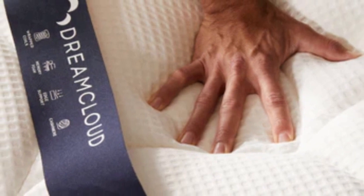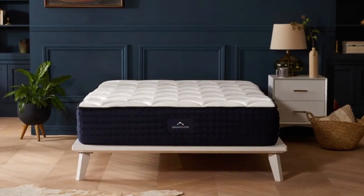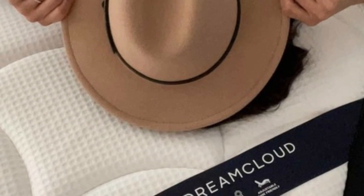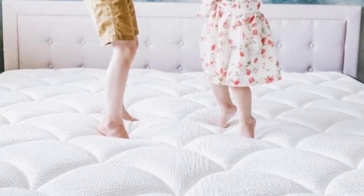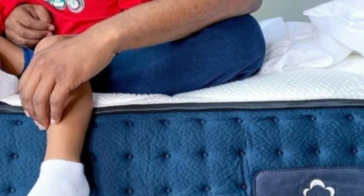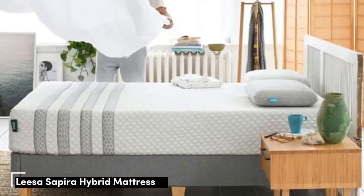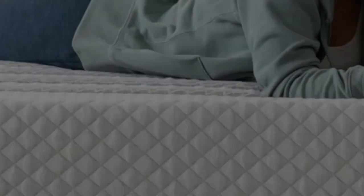Pros: Hybrid construction and gel-infused foam keep the mattress cool. Responsive without allowing motion transfer. Priced affordably. Cons: Has slight off-gassing odor when first unwrapped. Lacks substantial edge support. May aggravate pressure points for side sleepers under 130 pounds.